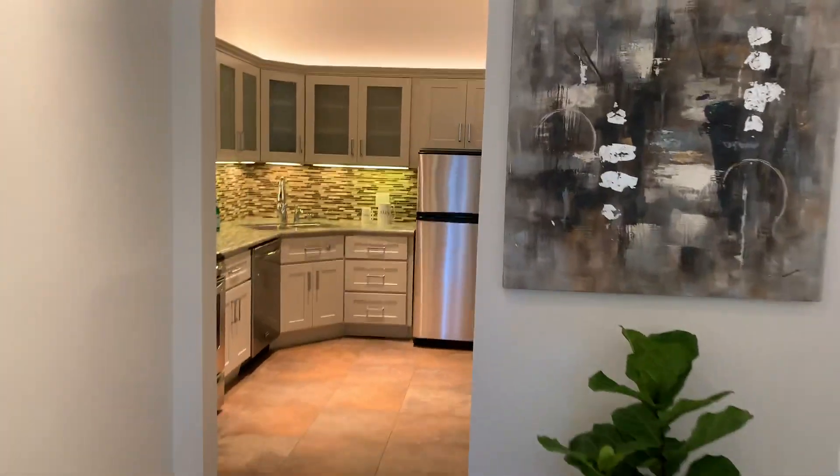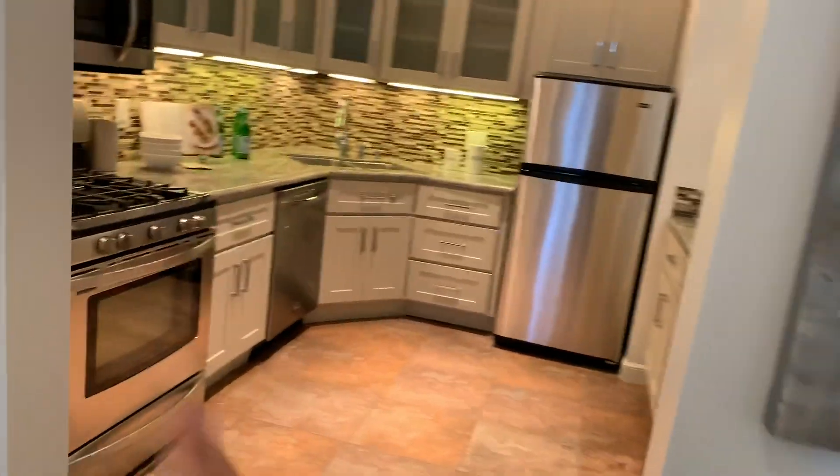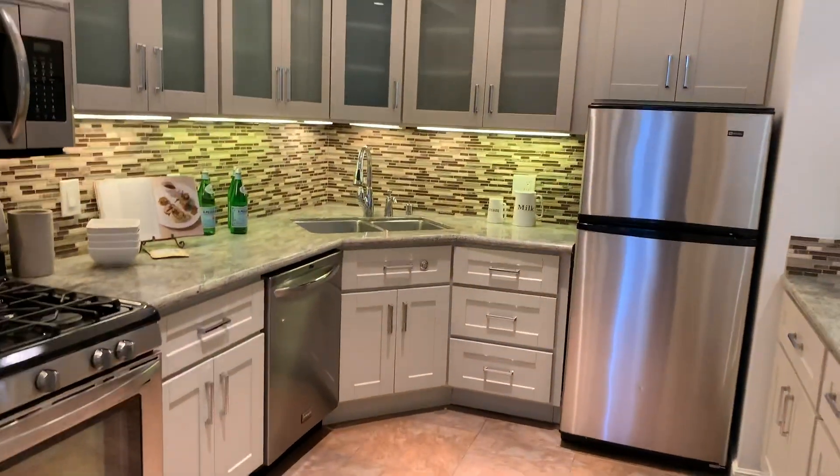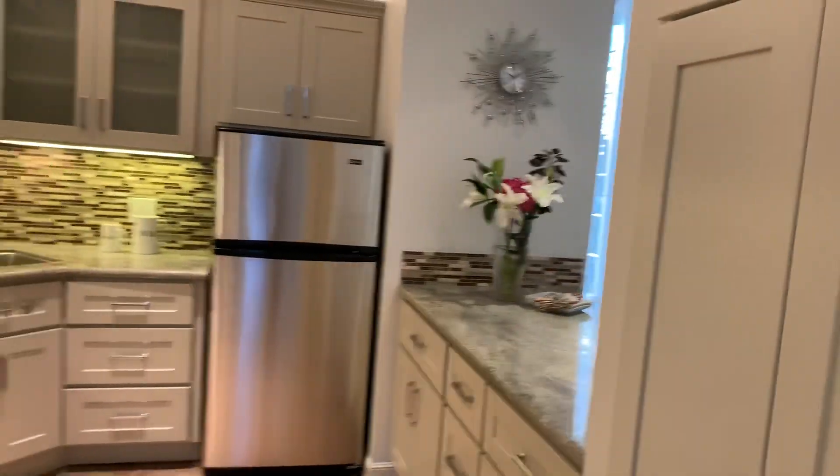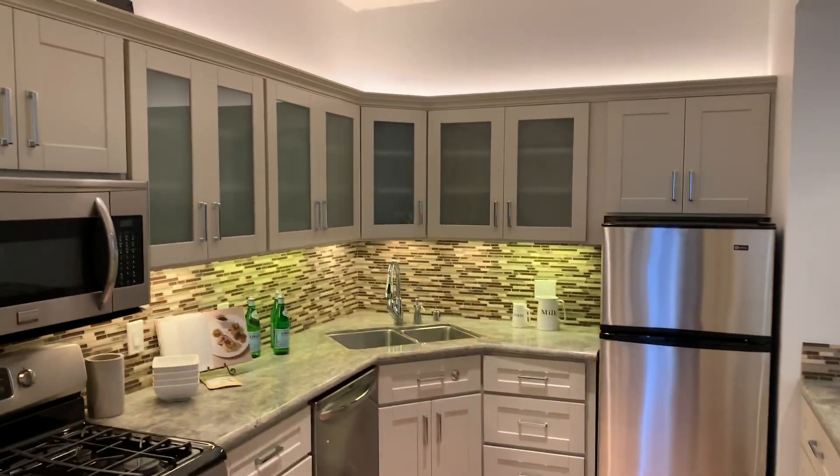Let's take a look briefly in the kitchen. You've got your gas stove, dishwasher, granite countertop, stainless refrigerator. You've got a pass-through, lots of storage. People who want to cook — you've got a lot of room to cook.